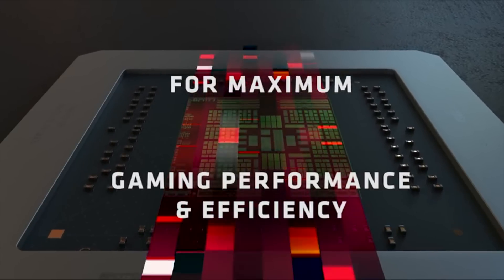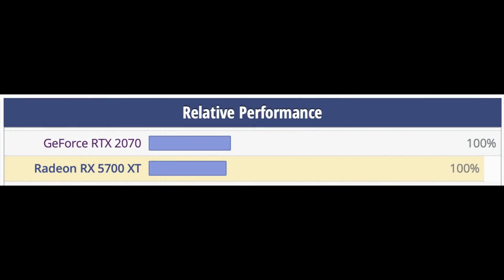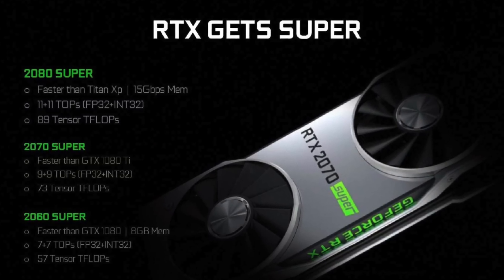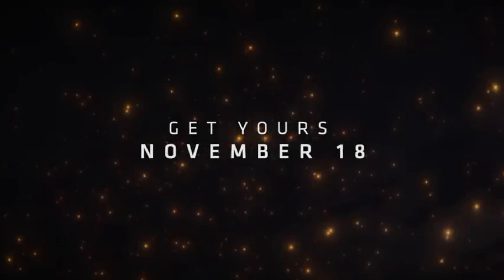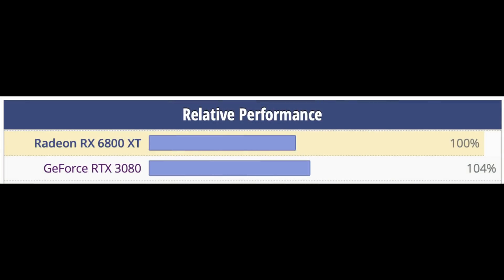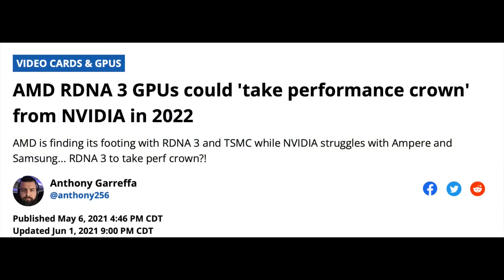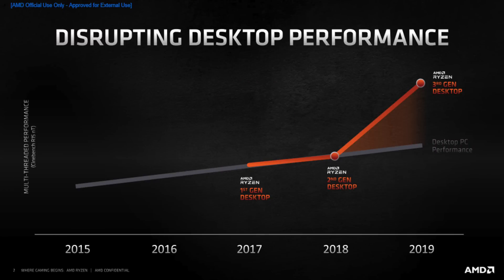Since 2019, AMD has been building the RDNA architecture to be competitive with NVIDIA. RDNA 1 in the RX 5700 XT was competitive with the RTX 2070, and because RDNA 1 was so good, it forced NVIDIA to release the Super Refresh — which I contend never would have happened without RDNA 1. Then, a little over a year later, RDNA 2 in the 6800 XT was competitive with the RTX 3080. The third generation of RDNA was the one everyone was hoping would overtake NVIDIA. The development of RDNA and the gains seen each generation was starting to parallel what AMD Ryzen did on the CPU side.